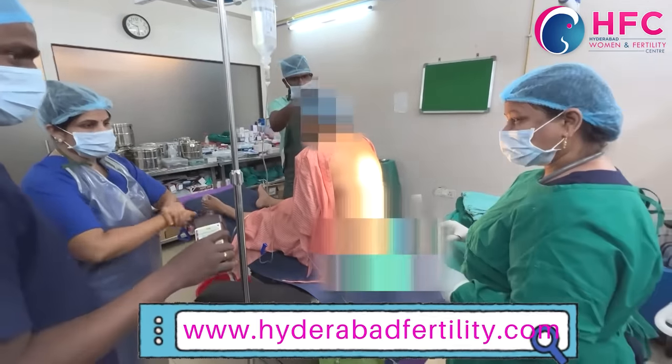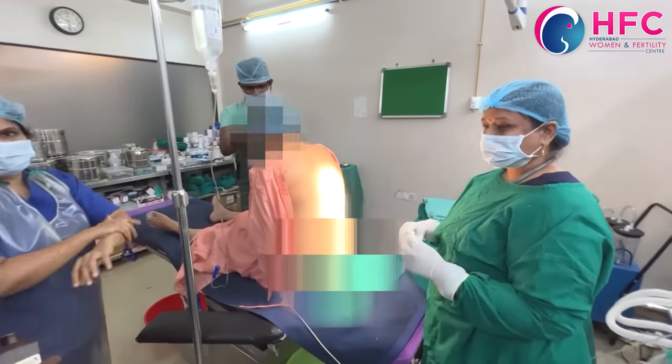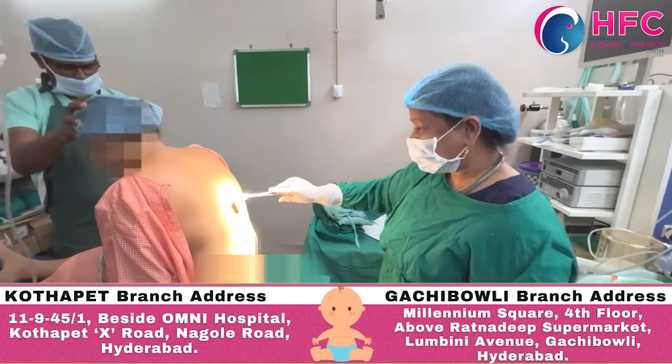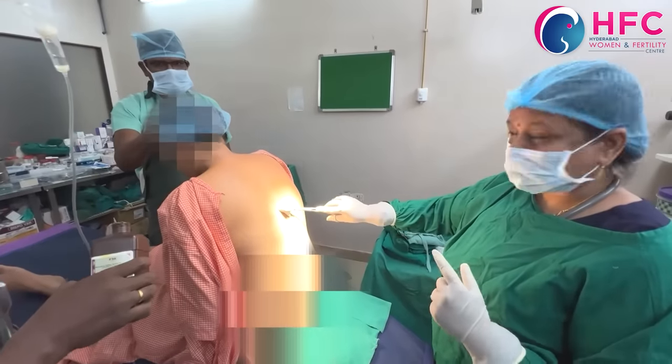We are going to share complete information. Dr. Jyothi Garra, anesthetist, will explain spinal anesthesia and the full procedure.